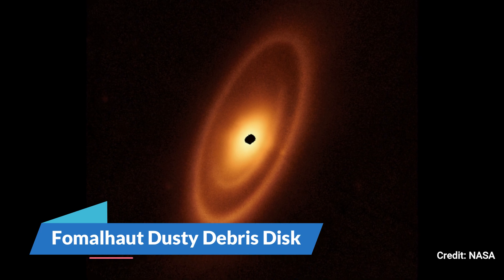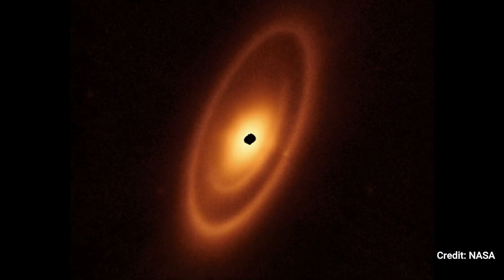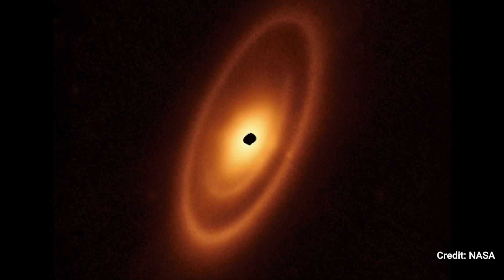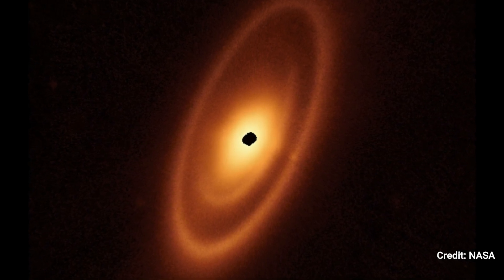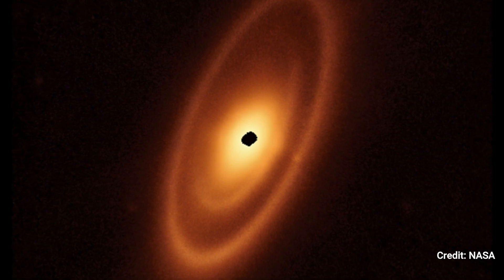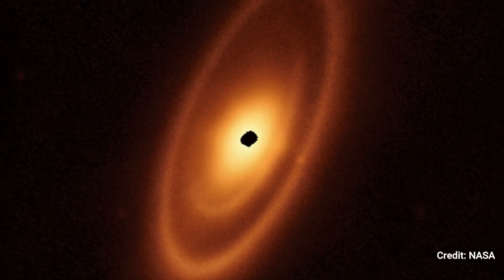Number 6. Fomalhaut Dusty Debris Disc. Webb's mid-infrared instrument captured this image of the dusty debris disk orbiting the young star Fomalhaut. It exposes three-layered bands that reach 14 billion kilometers from the star. Webb displayed the inner belts for the first time, which had never been seen previously.